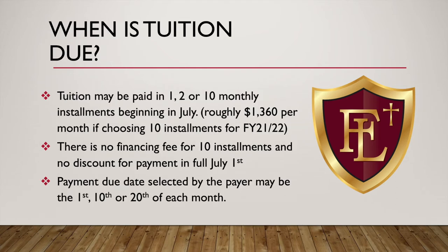When is tuition due? Tuition can be paid in either one, two, or ten monthly installments beginning in July. It's roughly $1,360 a month if you choose ten installments for the 21-22 school year. You can pay all at once, or in two installments — July and January — or ten installments from July through April. There is no financing fee if you choose ten installments, but there's also no discount if you choose to pay it all on January 1st. You choose the payment due date of either the 1st, 10th, or 20th of every month.